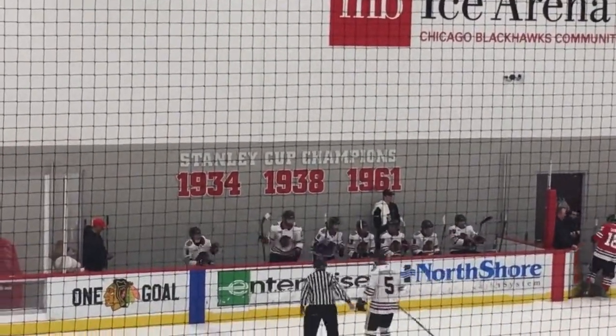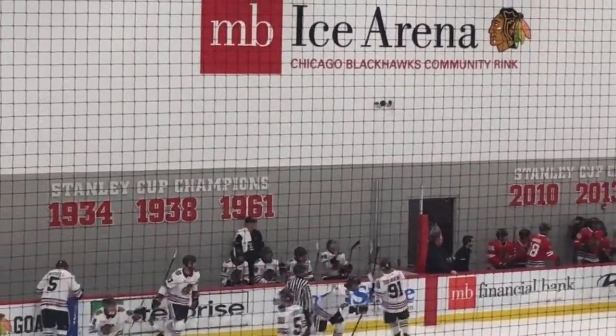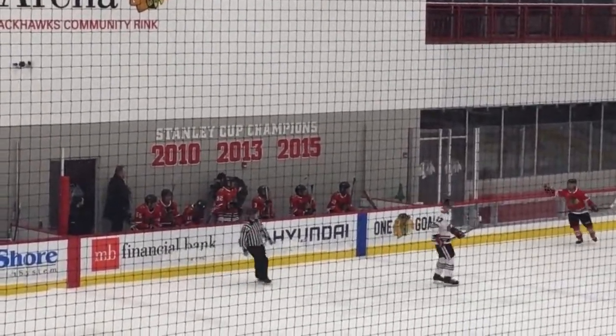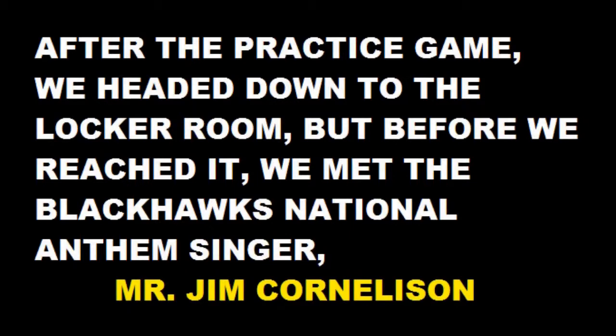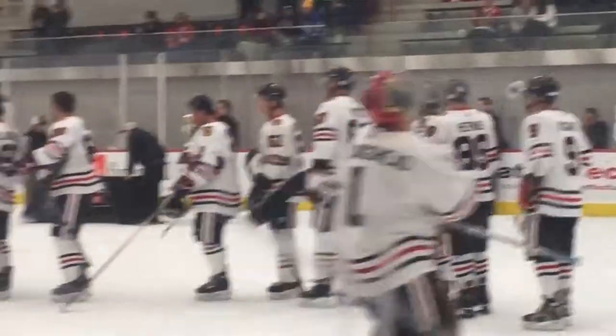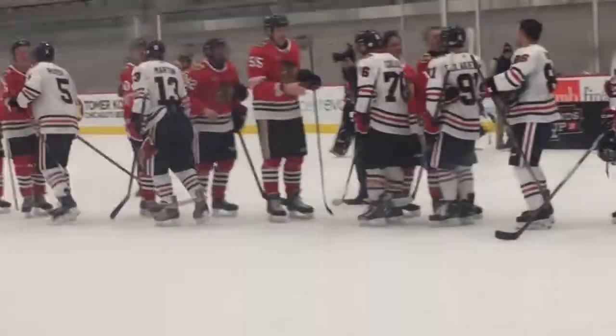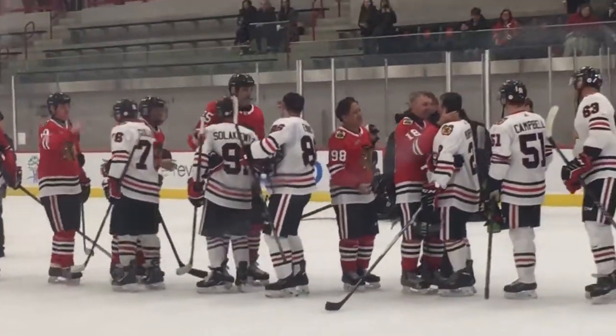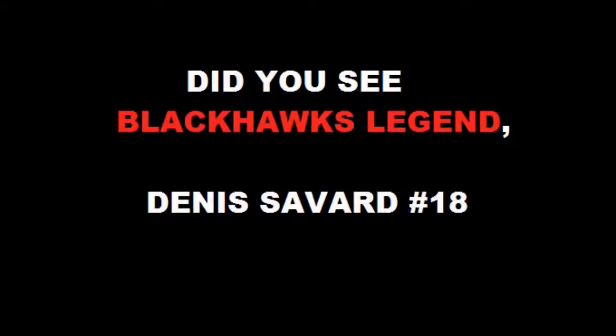At the Chicago Blackhawks practice arena you can see the Stanley Cup champion banners: 1934, 1938, 1961, 2010, 2013, and 2015.